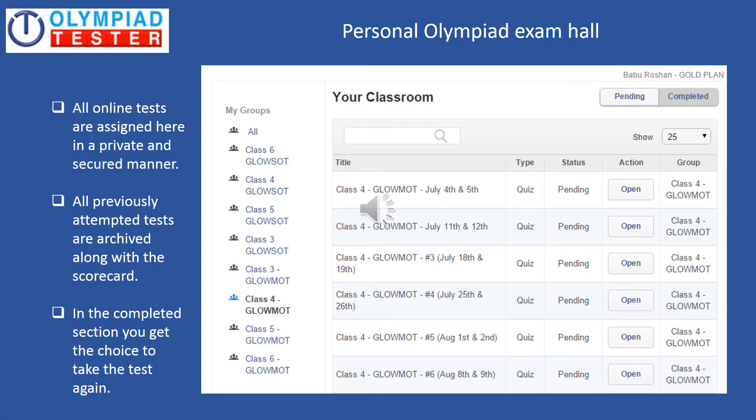Personal Olympiad exam hall — this is where all the online tests are assigned in a private and secured manner. All previously attempted tests are archived along with the scorecard, and in the completed section you get the choice to take the test again. You can see the sample screenshot of the Personal Olympiad exam hall on the screen.